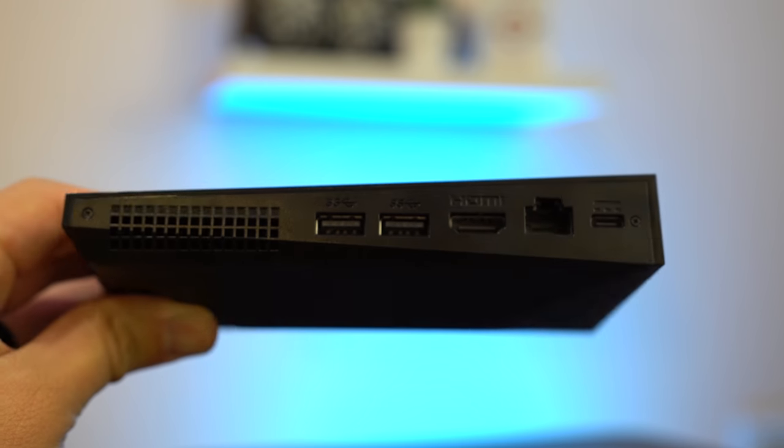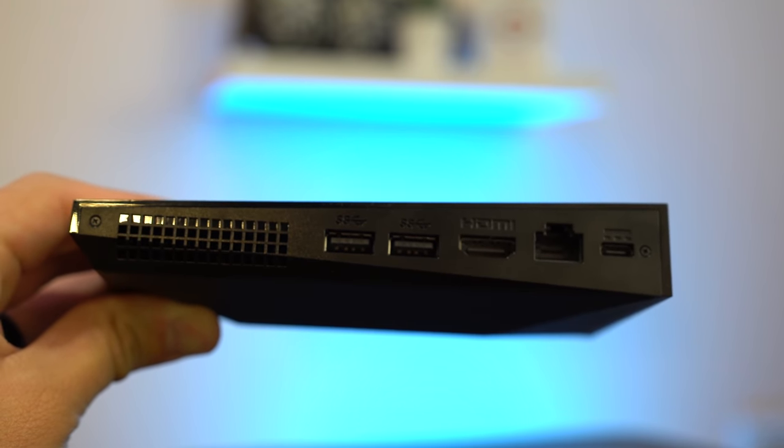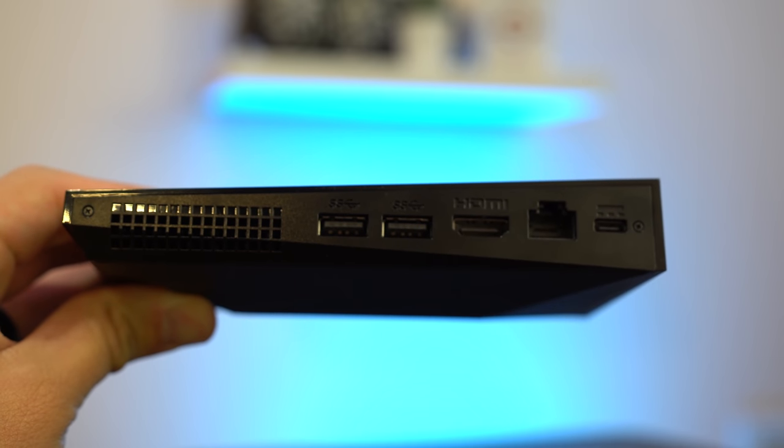On the back of the device are 2 USB ports, a full-sized HDMI port, an Ethernet port, and the power port. Overall, the device is just built really solid, and it's pretty crazy just how small it is. There are also 2 long vents for cooling, which is definitely a plus.